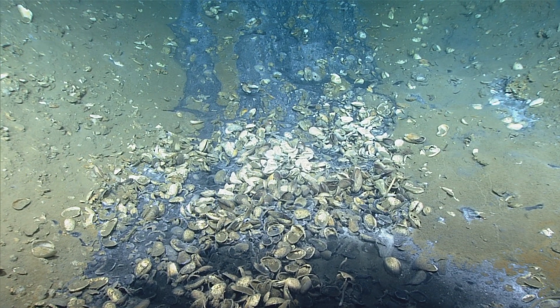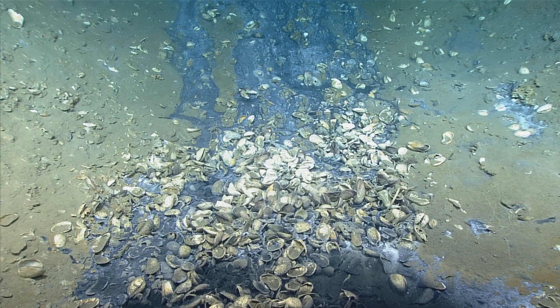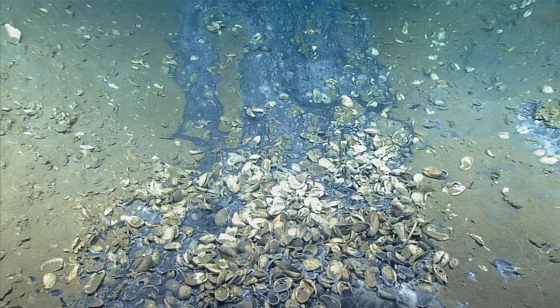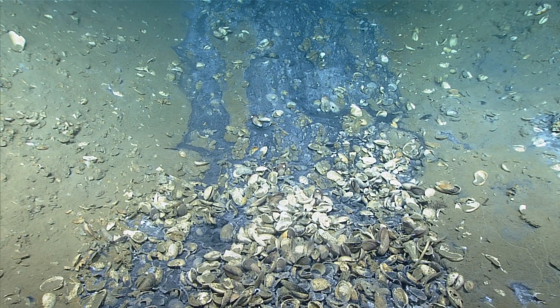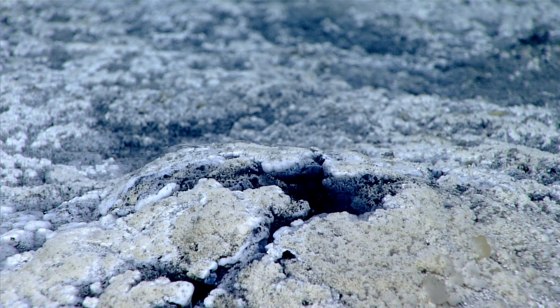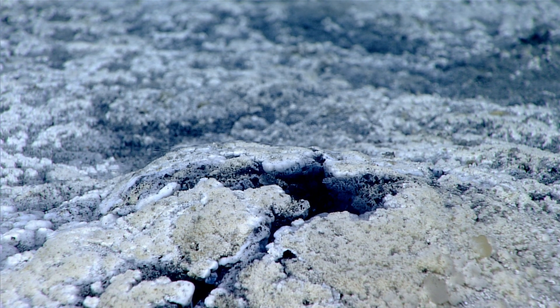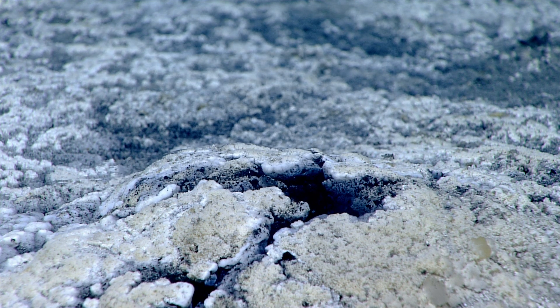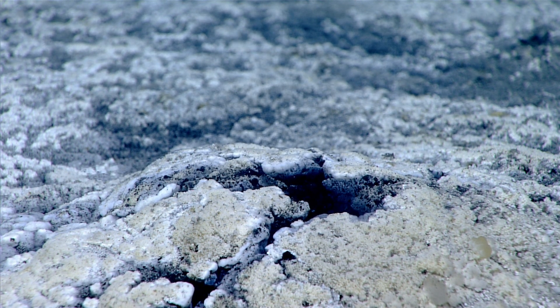I think we're moving up an extinct — what could be a relic brine waterfall here — where I think that brine fluid moved down slope. We can now see pretty clearly the shimmering created by the density contrast in the water of that fluid coming out of the seafloor.